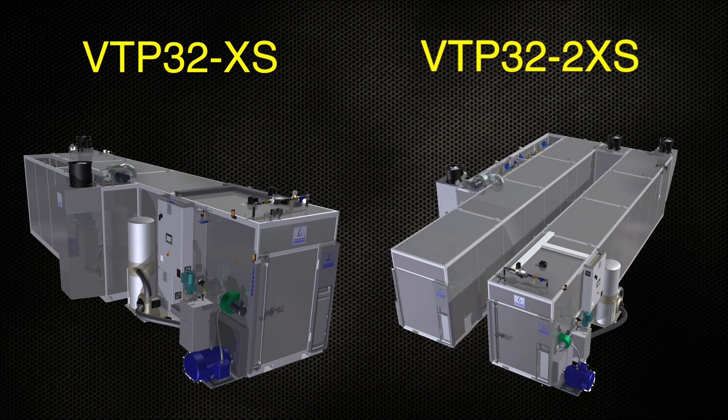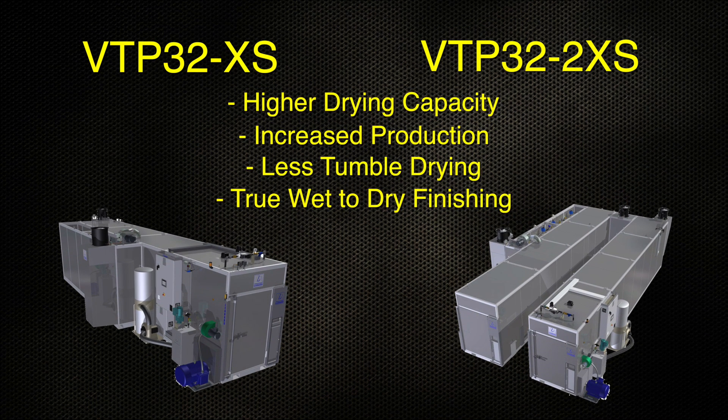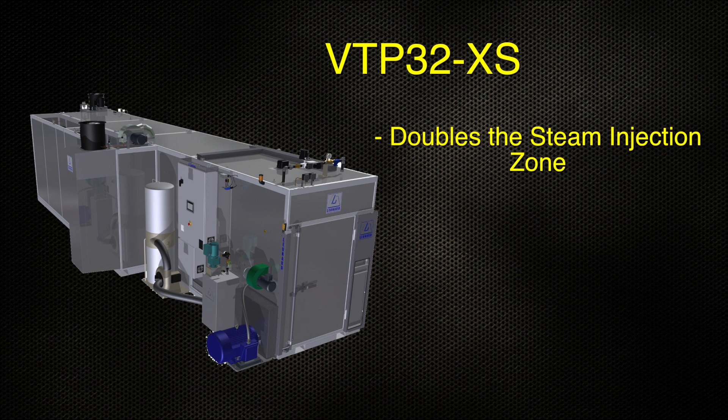Introducing the VTP32XS and 2XS. This new design promotes significantly higher drying capacity, increased production, reduced need for conventional tumble drying, and true wet-to-dry finishing. The VTP32XS model doubles the overall length of the steam injection zone for greater garment conditioning.